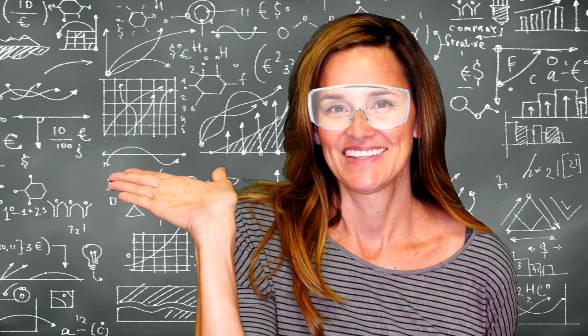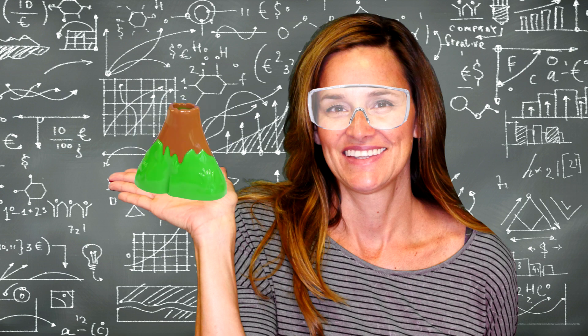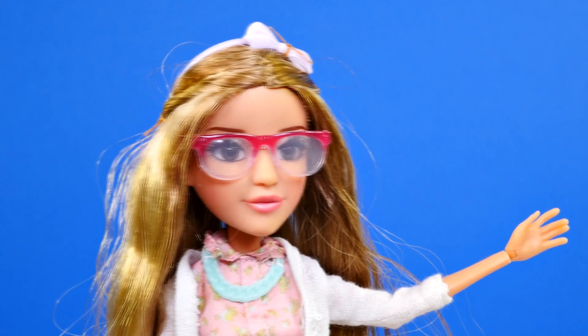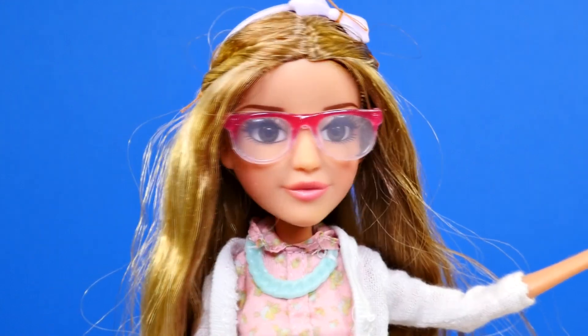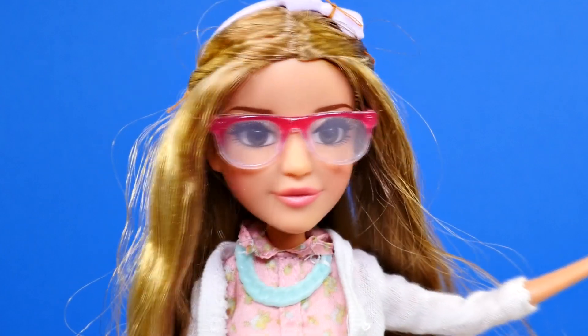Now let's talk about the volcano. To make a volcano you need a couple of ingredients: baking soda, food coloring, vinegar, and the volcano. And now Adrian can tell us what to do. The very first thing you need to do is place the volcano on the plate.